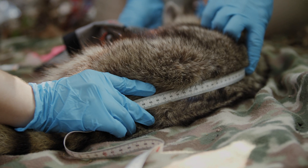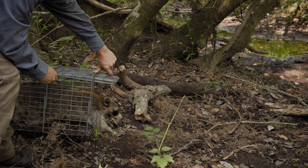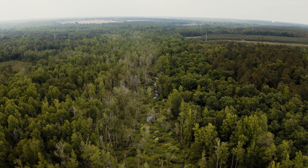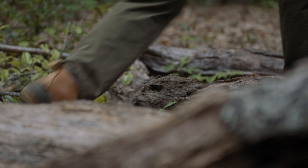The Savannah River site was established in the early 1950s as one of the places where we made nuclear weapons, and the Savannah River Ecology Lab was established shortly thereafter as a means to monitor contamination in the environment.